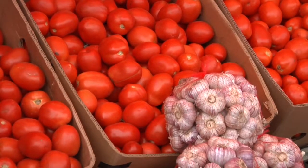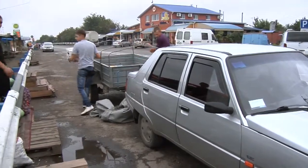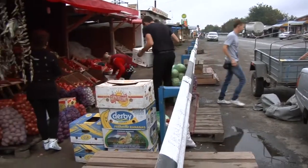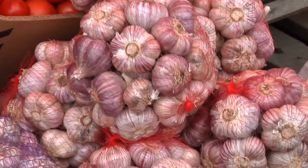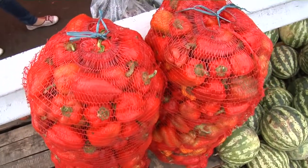Along with livestock and grain crops, vegetables are major commodities in Ukraine. Many are grown and sold by villagers on the side of roads and highways at small farm markets. Onions, tomatoes, garlic, peppers, and melons were plentiful in early September.